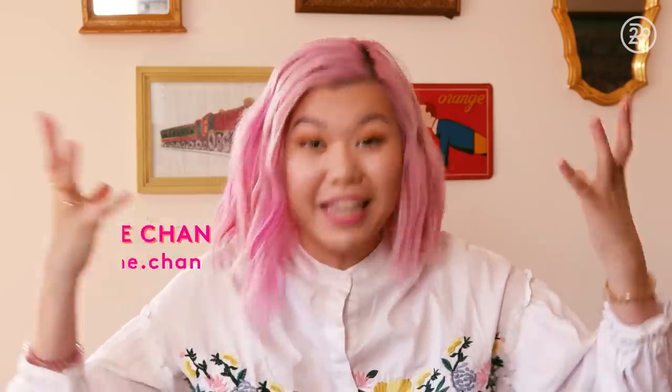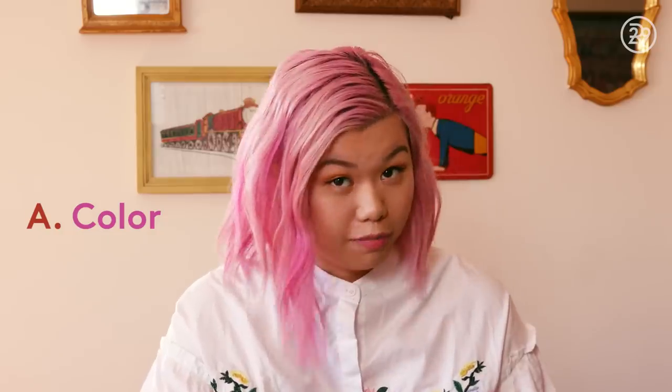Hey guys, it's Mi-Anne and this is Beauty With Me. As you guys know, I dyed my hair in January and I went pink! And since then, I have been on a hunt for products that will A. maintain the color of my hair and B. maintain the health of my hair. And I feel like I've gotten to a good place with the products, so I decided to do a little hair update because you guys have been asking for it.